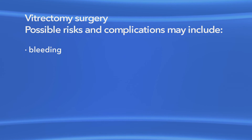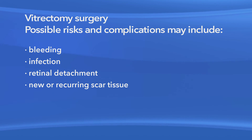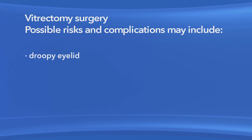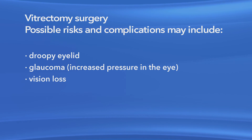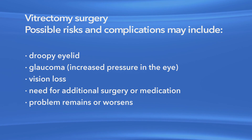As with any procedure, there are risks of side effects and complications with vitrectomy surgery to repair a macular pucker. These may include bleeding, eye infection, retinal detachment, new or recurring scar tissue inside the eye, clouding or scarring of the cornea, clouding of the lens of the eye or cataract, a droopy eyelid, increased pressure in the eye called glaucoma, vision loss, and the possible need for additional treatment including medication and surgery. Also, your eye problem could remain or get worse.